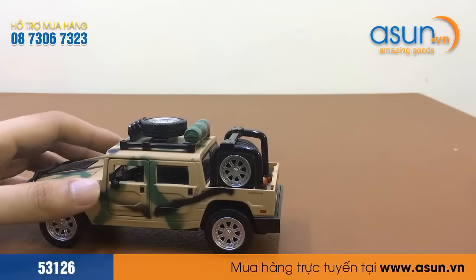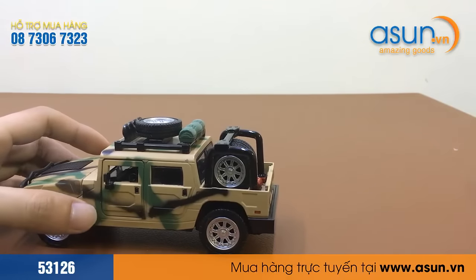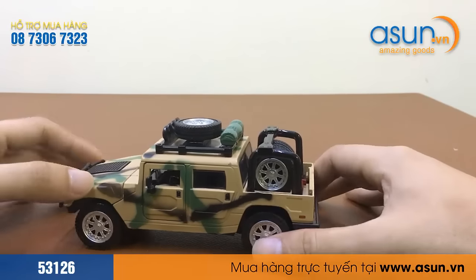Các bạn có thể truy cập vào website trực tiếp ascent.man để gõ từ khóa đó, thì nó sẽ ra hình ảnh cho sản phẩm này.